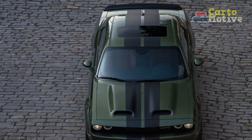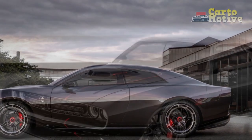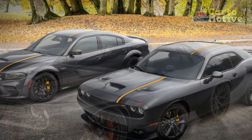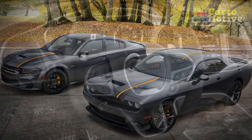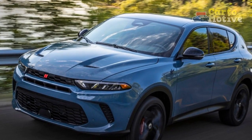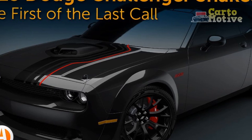Exterior Colors. One of our favorite things about the Challenger is the available color palette — proof that the people behind the scenes had a sense of fun and whimsy. There are 14 colors to choose from: Frostbite, F8 Green, Sublime Green, Go Mango, Granite, Octane Red, Pitch Black, Cinnamon Stick, Torrid, Triple Nickel, White Knuckle, B5 Blue, Destroyer Gray, and Plum Crazy — the last three being new for 2023. Gold Rush, Hellraisin, Indigo Blue, and Smoke Show no longer appear on the palette.